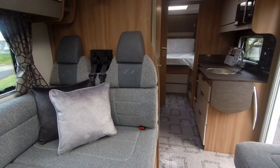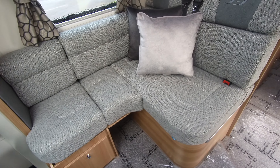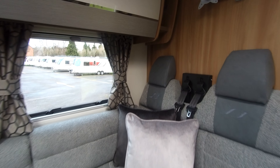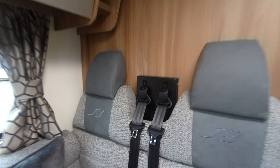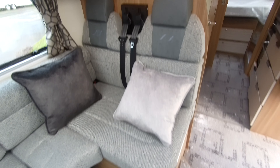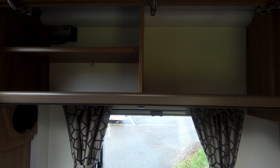This lounge dining space leaves plenty of room for up to six people and you will see we have the travel belts. We have a TV bracket fitted over this lounge area and plenty of above cabin storage.